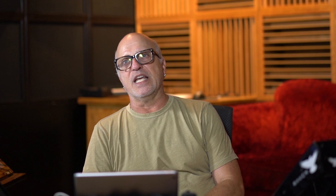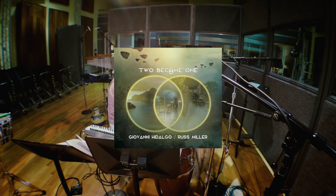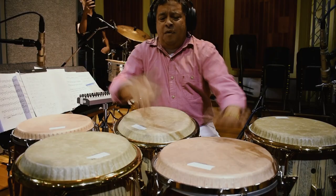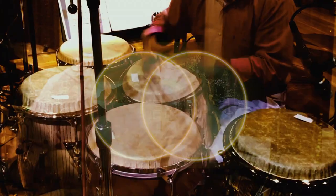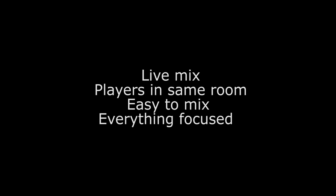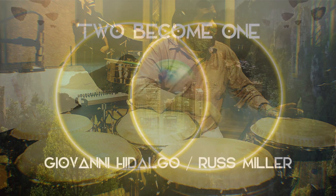It just sounds incredible — really easy to mix, really focused, really even sounding, and I'm really enjoying working in this room. One of the first projects I finished here was for Giovanni Hidalgo and Russ Miller — an album called Two Becomes One. It's a percussion record we recorded down in Miami, kept it really basic, cut it pretty much 100% live. I did mix it in 5.1; right now it's out in stereo and came out July 21st. It's a really focused, cohesive record and it just sounds fun.